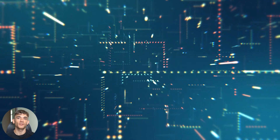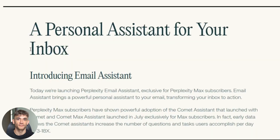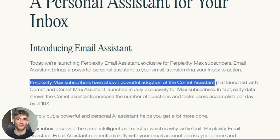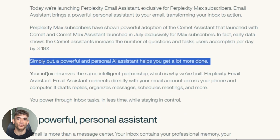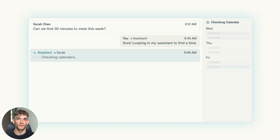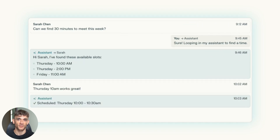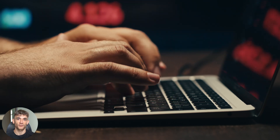Here's something nobody's talking about — this could actually improve your relationships. How many times have you sent a rushed email that came across wrong, or forgotten to follow up with someone important? An AI that handles your communication professionally every time could make you look better, not worse. But it's not perfect yet. You still need to watch for mistakes, review everything before it goes out, and be comfortable giving an AI access to your most private communications.